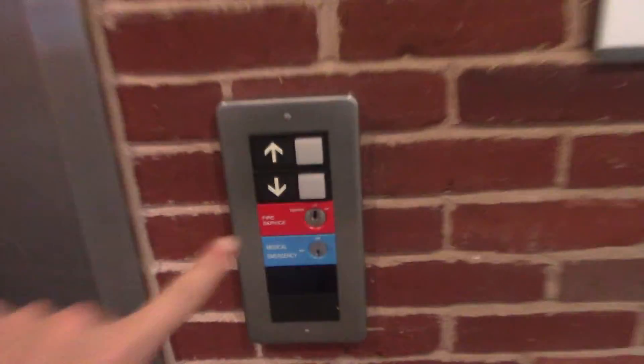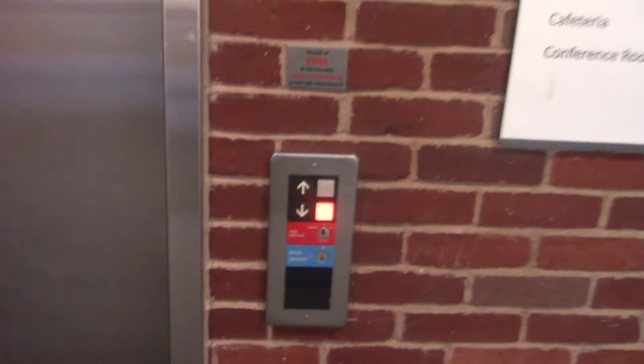This is the main elevator here at the Falmouth Hospital in Falmouth, Massachusetts. It's an Otis Series 1.